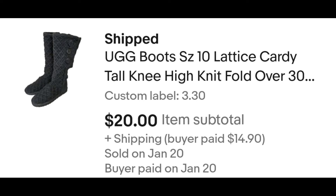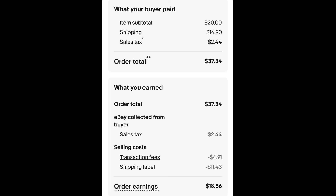Sold this pair of knit UGG boots. I paid $3.30 for these boots, and they sold for $20 plus shipping. The buyer is all in at $37.34, and after fees and shipping, I get $18.56.